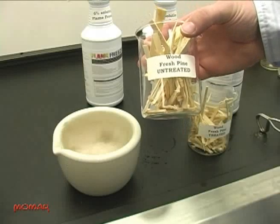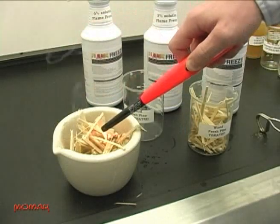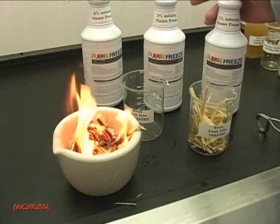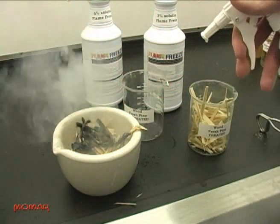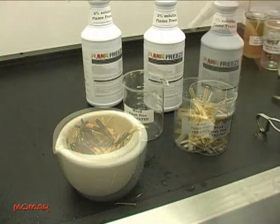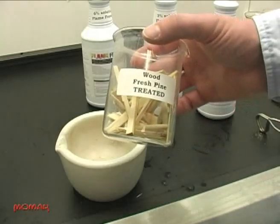We even tested wood chips collected from a chip and saw plant. The untreated wood chips ignite immediately when exposed to the flame and the fire spreads quickly through the kindling. The fire is extinguished easily with a 1% solution of Flame Freeze. These are the wood chips that have been treated with a 3% solution of Flame Freeze and allowed to dry thoroughly.